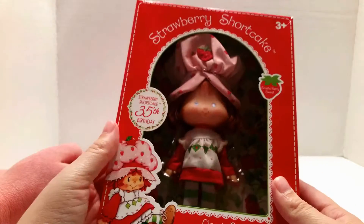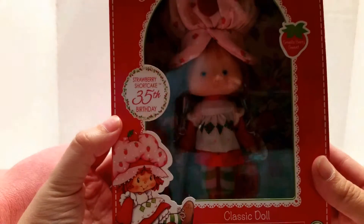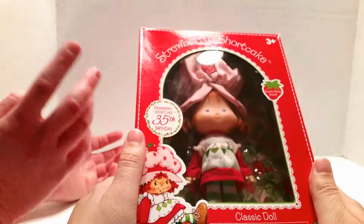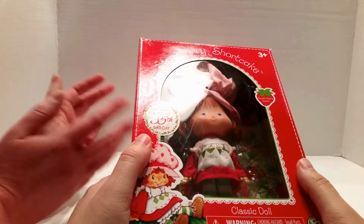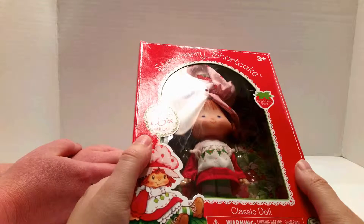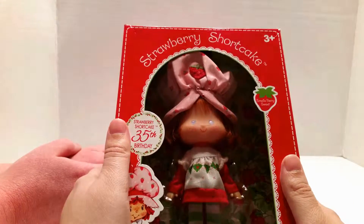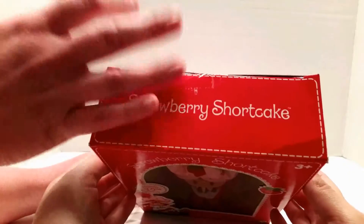She does smell like strawberries. I don't know if the current modern dolls smell like what they are named after, but originally all of the dolls smelled like their character. If you got Strawberry Shortcake, she smelled like strawberry. Lemon Meringue smelled like lemon. Plum Pudding smelled like plums. Orange Blossom smelled like oranges. So on and so forth. I don't know if the modern dolls do that, but if they don't, that's a terrible oversight.